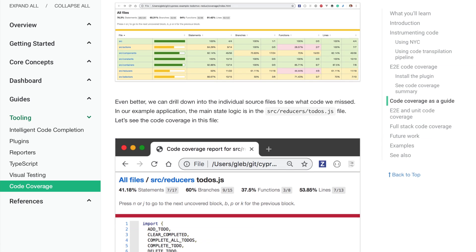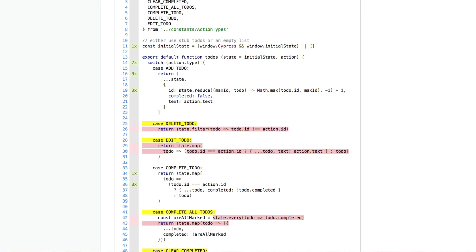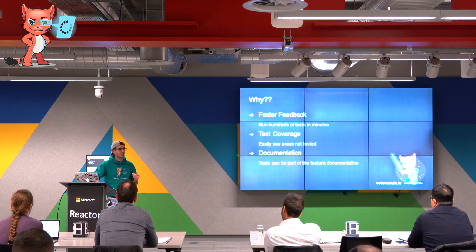Code coverage lets you see what you've missed, which I find especially useful with boundary conditions — you think you've covered everything and you realize you haven't. With Cucumber I think it's really good because you can use it as documentation. You can see what features you've got because it's written in plain English.